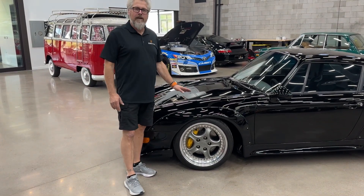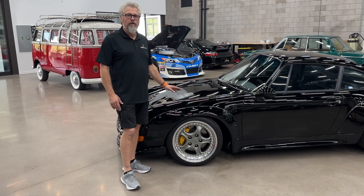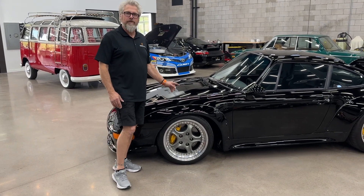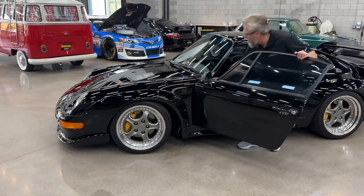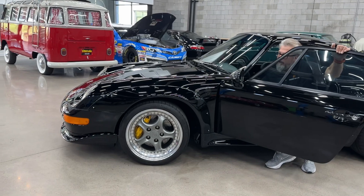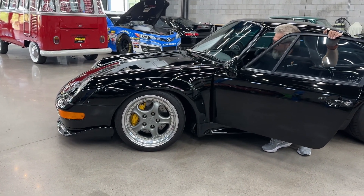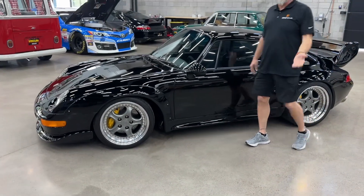It has KW Variant 3 suspension on it. It also has this really cool front end lift system on it, and I'll demonstrate that right now so you can see it go up and down. I have to say, with this air system on it, it goes up and down faster than a brand new GT3 RS.